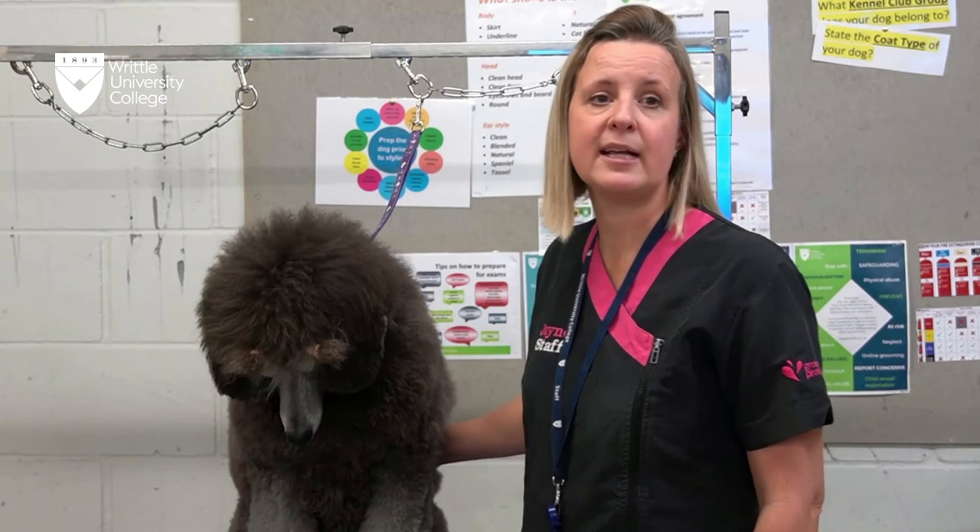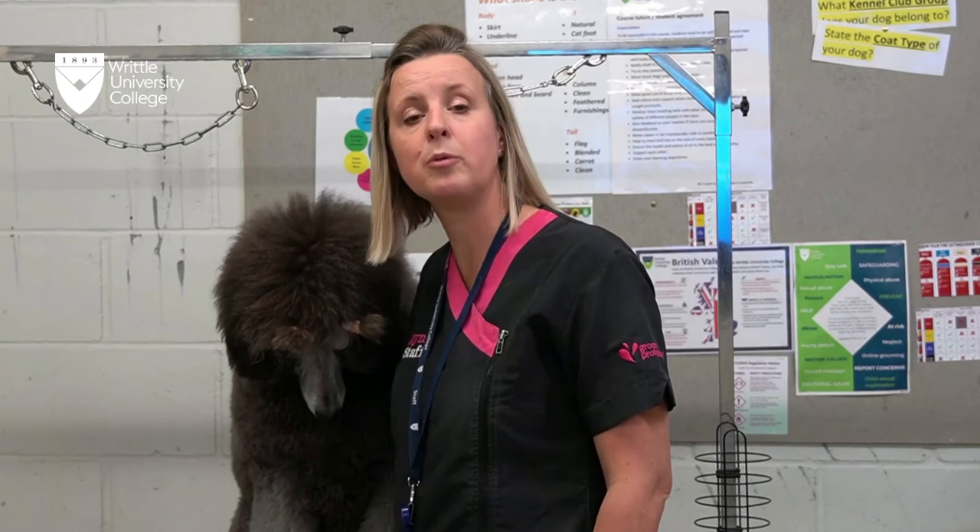This qualification has units which cover health and safety legislation, styling and finishing the dog, health checking and handling the dog in the grooming environment, and customer service and record keeping in the dog grooming environment. The assessments will be externally set and there is a two-hour written exam and a number of practical assessments which will be carried out under exam conditions.